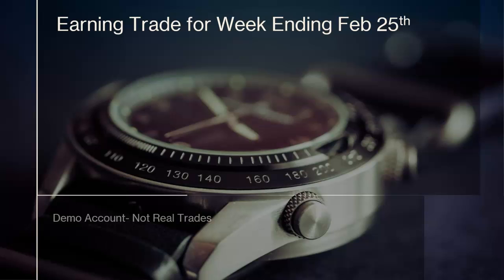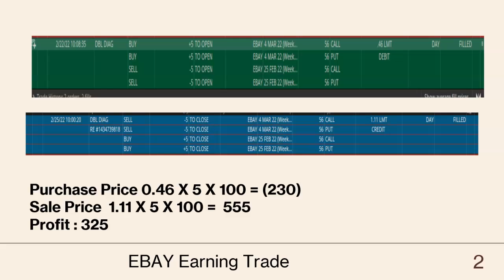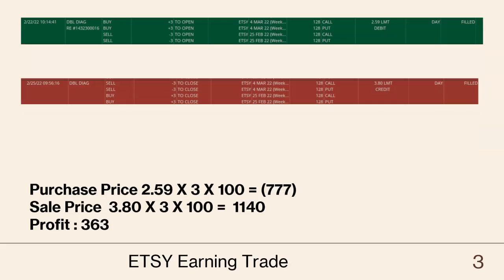These are basically all double diagonals, so this is the first trade: eBay. We purchased at $55.6 at the money, for a $46 debit, and we got a credit of $1.11. This was in profit because the stock did not move that much. The main key for the double diagonal is the stock should not be moving drastically — if it doesn't move drastically, you'll make money.